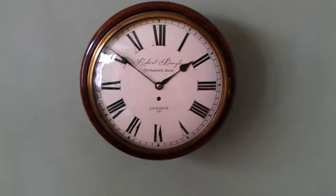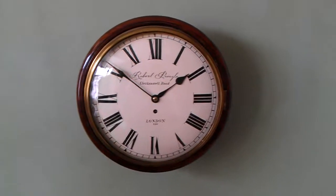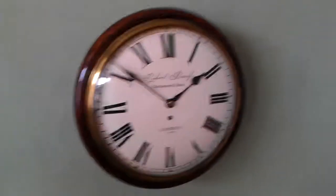This is my 12-inch Convex by Robert Pringle of Clerkenwell Road in London. It's a nice quality, circa 1840.